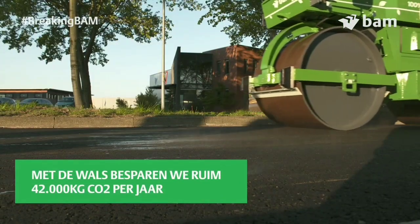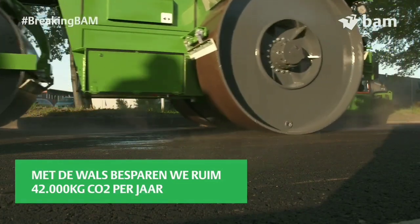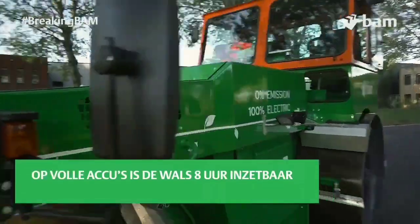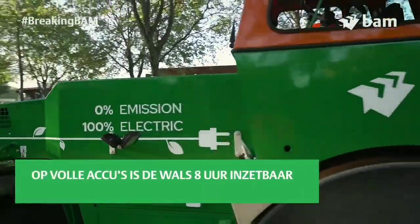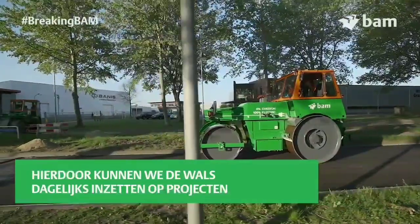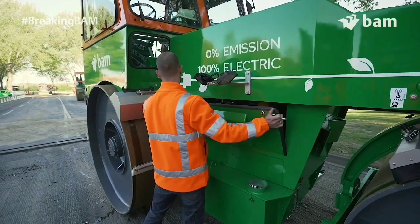Since there is no commercial product like that, BAM Infra quickly realized they could convert an old diesel model of road roller into an electric one. BAM's plant and equipment department took one and a half years to convert a 10 to 12 ton road roller into an electric model.